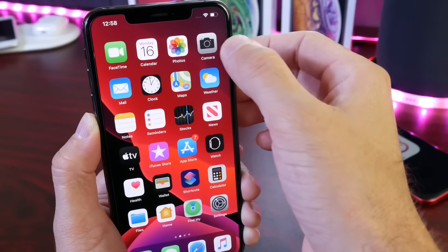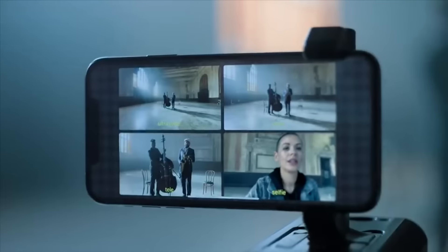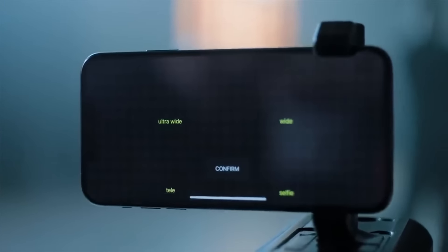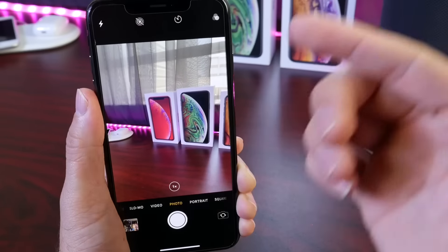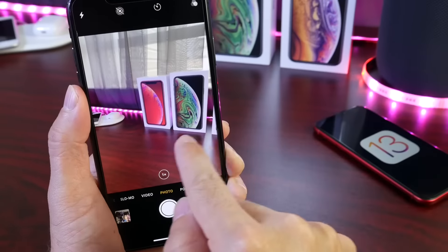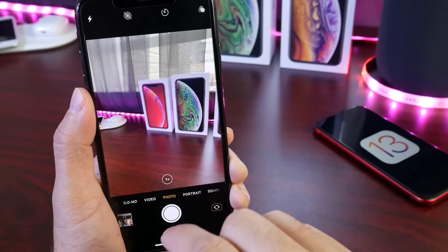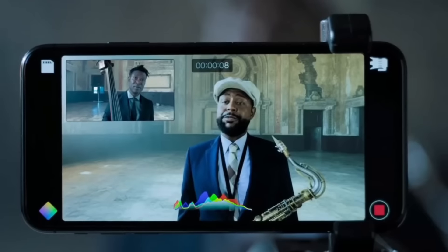If you watched the iPhone 11 presentation, you might have noticed Apple demonstrating an iPhone 11 capturing videos and photos using both the rear and front-facing cameras at the same time. For example, let's say you want to take a picture but you also want to capture yourself — the front-facing camera image would appear in the corner, sort of like FaceTime, and you'd be able to capture that photo or video with both cameras simultaneously.